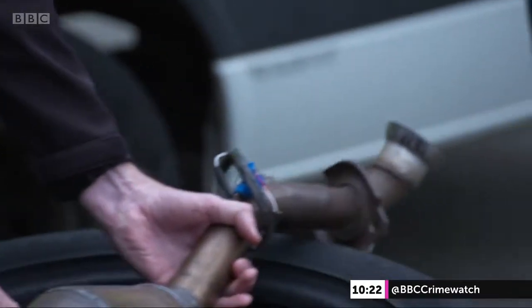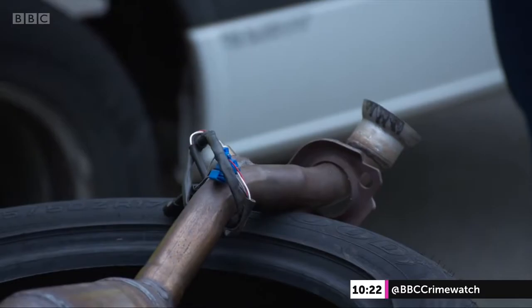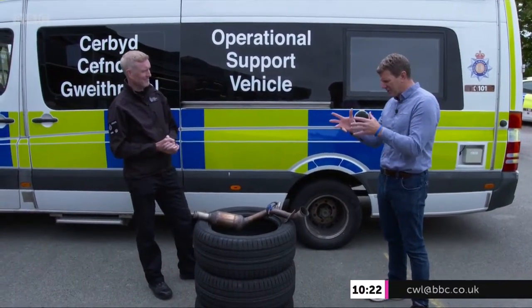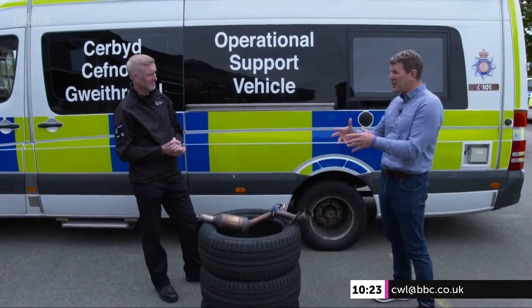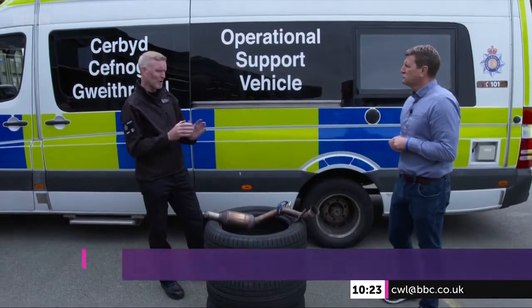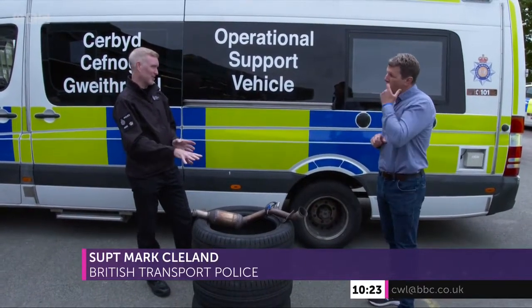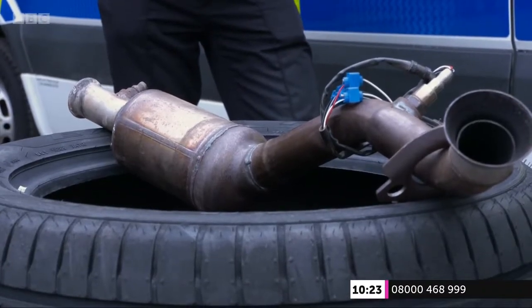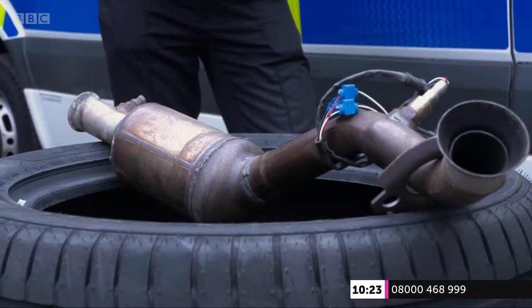Thieves have cottoned on to the fact that there's something worth stealing here. So when we talk about the crime of stealing catalytic converters, is it something new? No, it's been around for a couple of years, and what's driven it at the moment is the price of metal. The metals in a catalytic converter are at almost an all-time high, which makes them quite stealable.